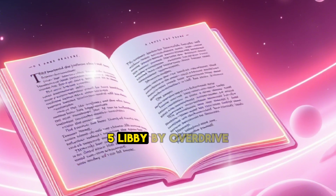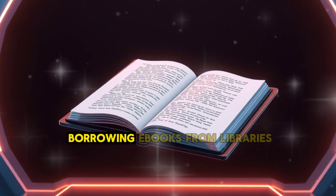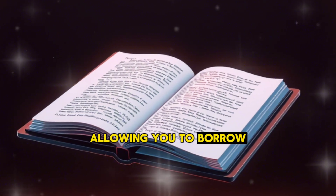5. Libby by Overdrive — Why it's great: Libby is a must-have app for anyone who loves borrowing e-books from libraries. It connects to your local library's digital collection, allowing you to borrow and read books for free.